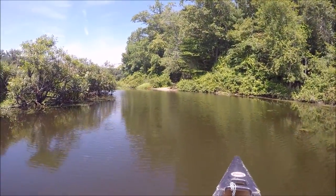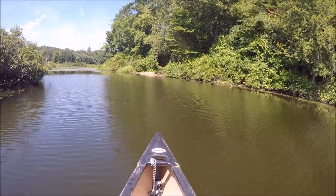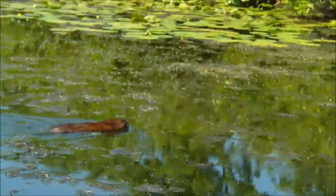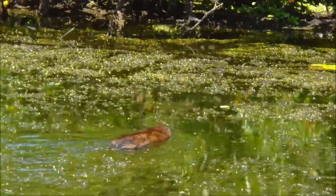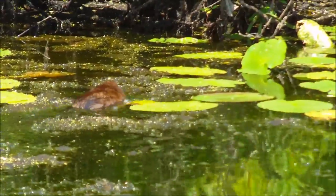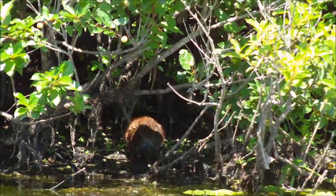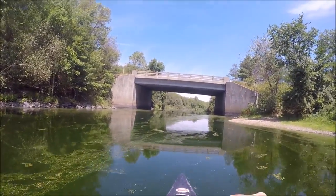This is a place that we've walked plenty of times in Medfield — the Medfield State Park. We've walked down this path over here many times. This is the Route 27 overpass here in Medfield.